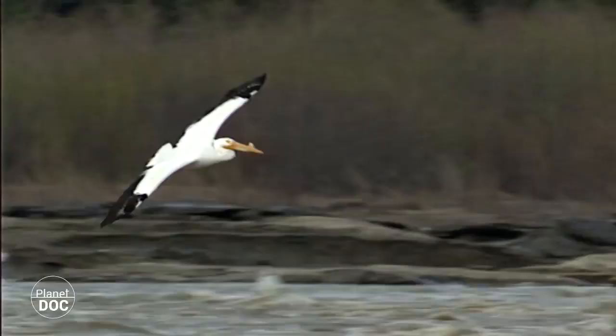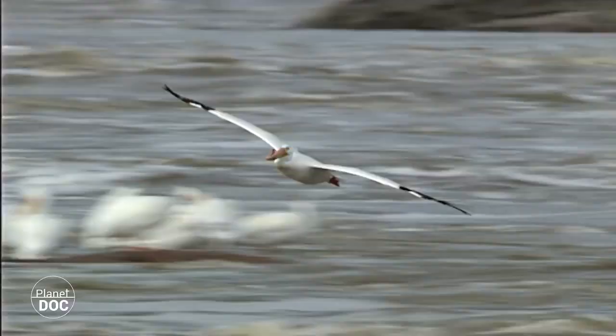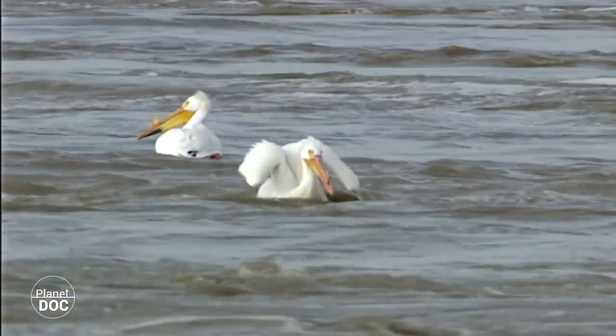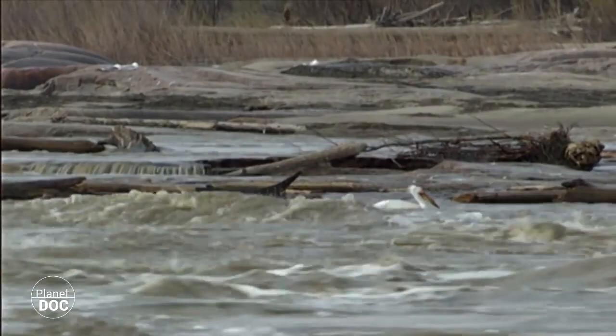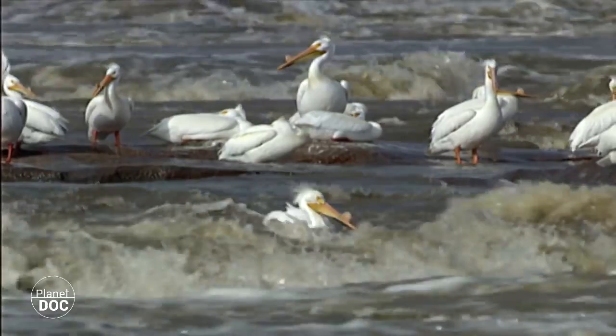There are only two types of pelicans in the American continent: the brown pelican, which lives in the sea, and the white pelican, which moves between marine and freshwater habitats according to the season. The white pelican spends the winter in warmer southern climes, such as the coasts of Florida, the Gulf of Mexico and Southern California. In the summer it moves to its breeding areas in lakes in the centre of Canada, and to some places in the Rocky Mountains.